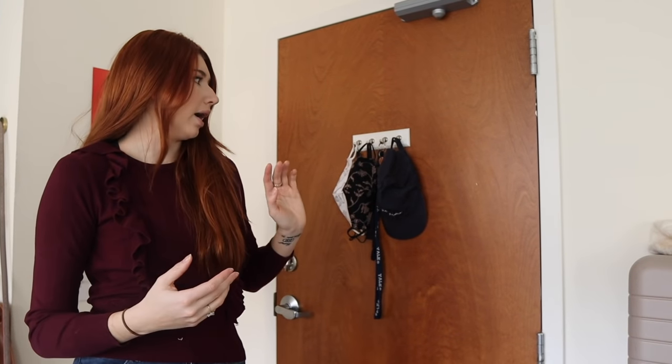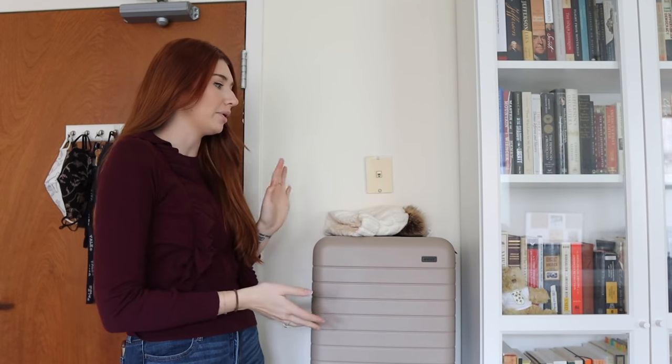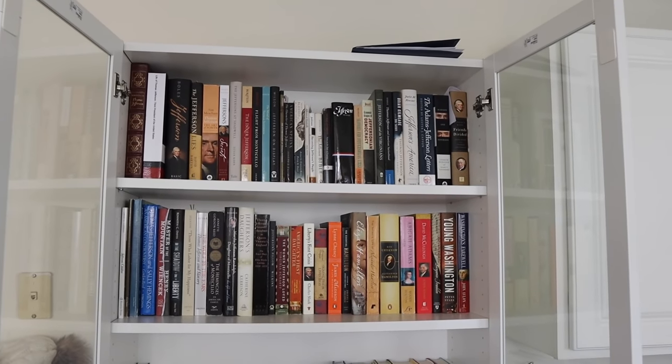When you enter the apartment, you have the front door and then this blank wall, so I ended up putting this calendar that my friend Danielle gave me for Christmas — it's the beloved RBG. Here I have all of my masks, my keys, and a hat. Next to the door I have my suitcases; there wasn't a great place to store them, mostly because I have a lot of clothes I need to donate. And then to the left of that we've got my main bookcase.